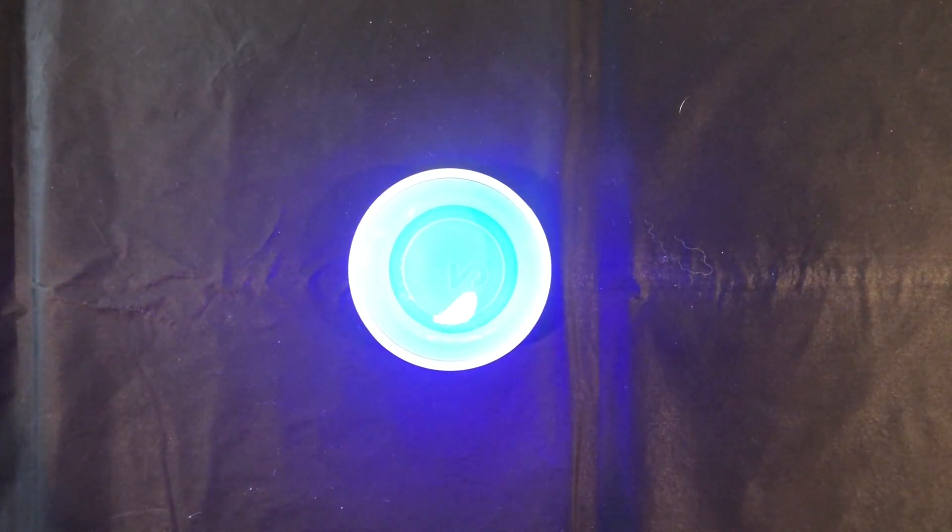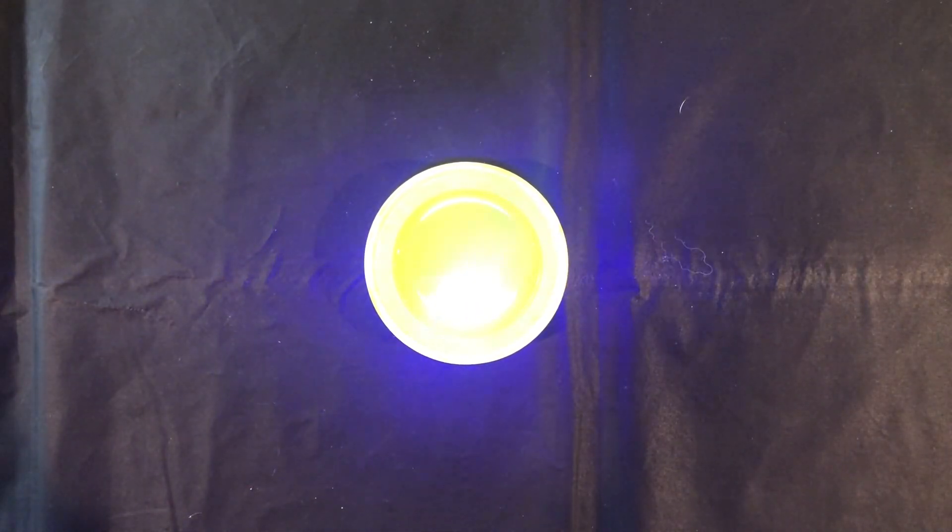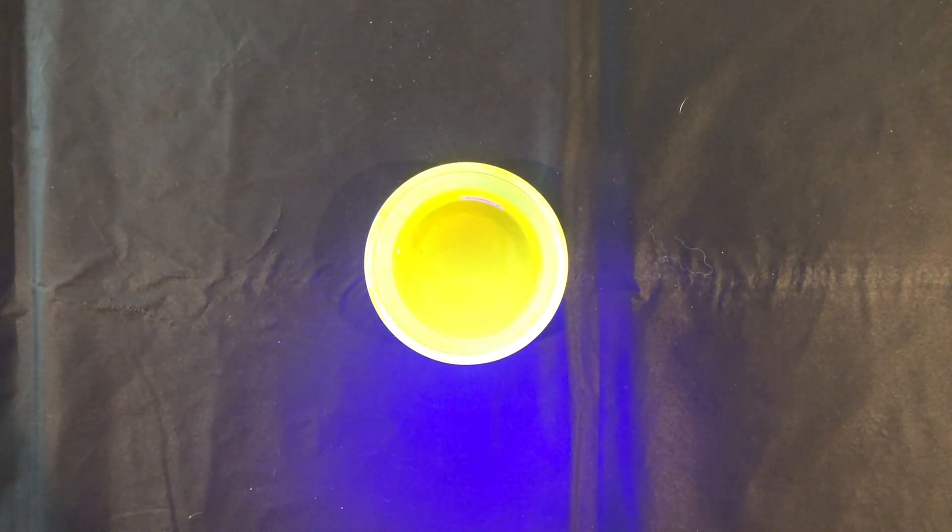Whitener is an additive in laundry detergents called optical brighteners. It is added to make the clothes look whiter in daylight. Curcumin is the key component in turmeric and is fluorescent. It is being investigated as a possible fluorescent marker for bioimaging in cells.